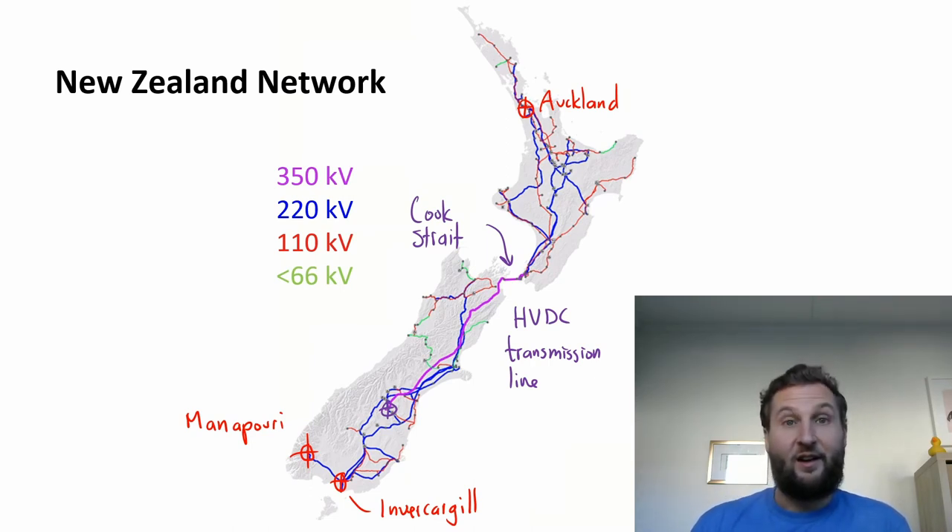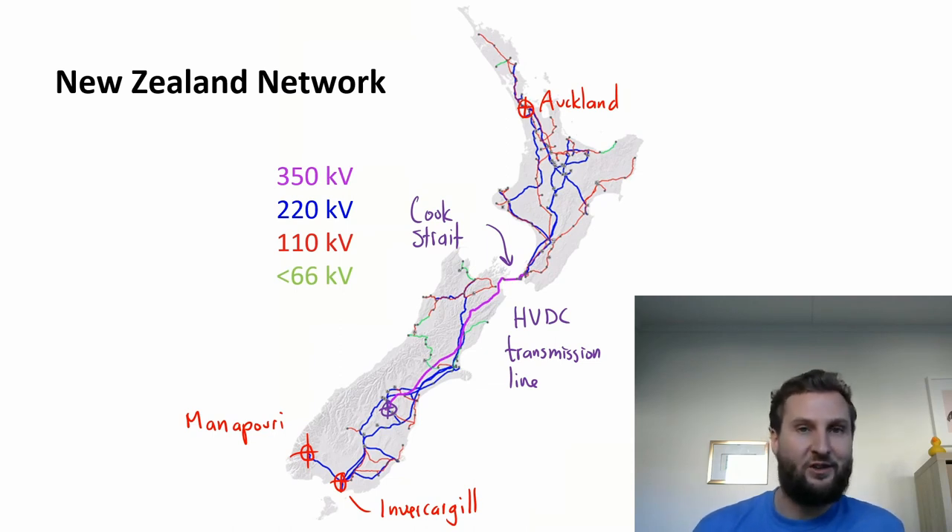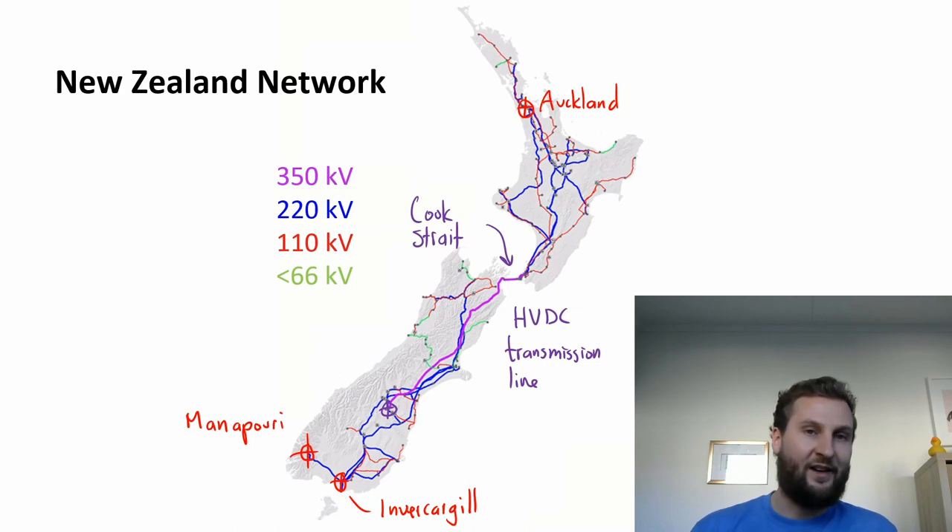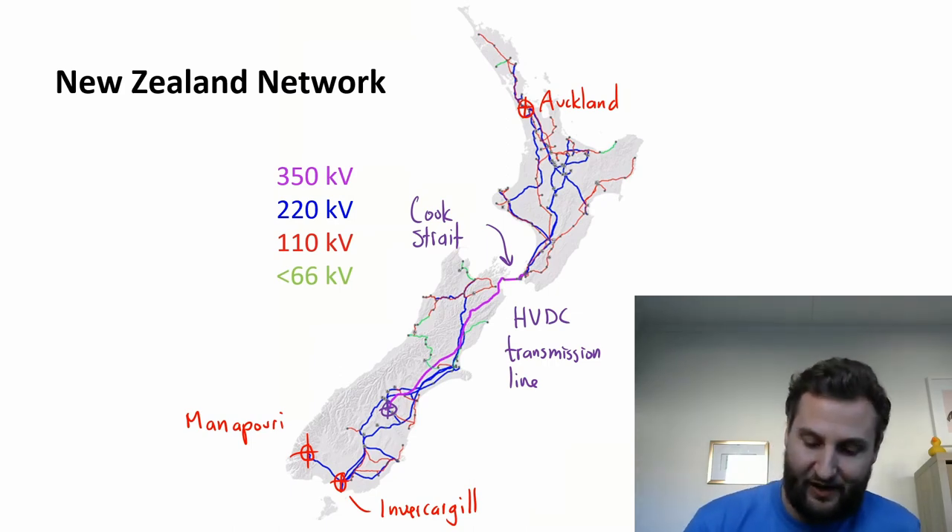Another interesting issue that comes up in power networks is how do you meet demand during peak times? When everybody comes home from work and turns on the kettle, turns on the TV, and starts doing their washing, that's a peak demand in a country. If you generated power at noon and need to consume it at 6 p.m., you have this offset, and that is a tricky challenge to manage.